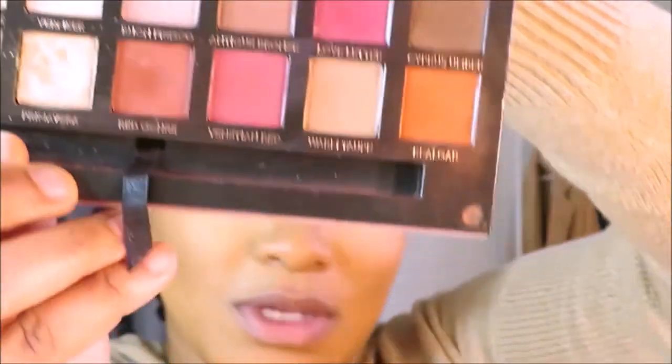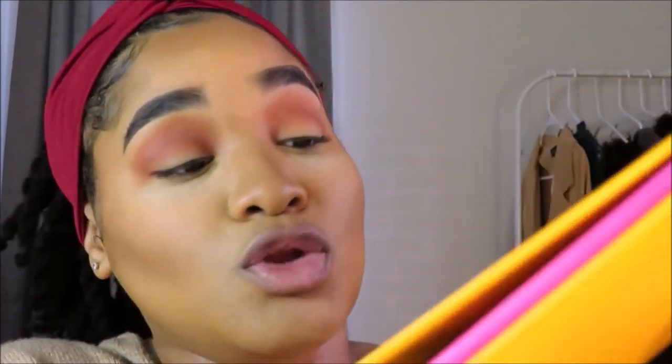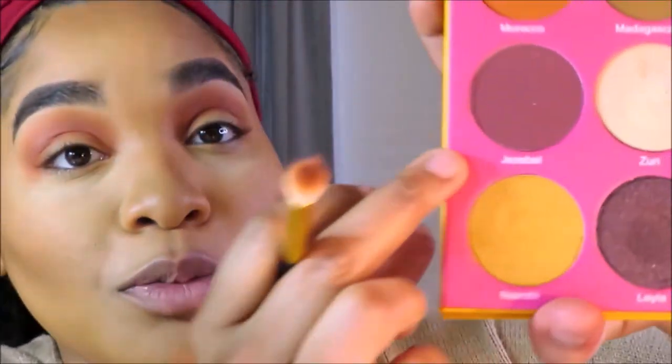I feel like the Juvia's Place palette could be a little more pigmented — I find myself having to tap into it more than I'd like. I'm packing the purple on my inner and outer corner to create a halo eye. I'm also using brush number seven from the BH Cosmetics set. To be honest I'm not that impressed with this palette right now. I'm going in with a flat brush and the color Nefertiti — the orangey one — spraying my brush with MAC Fix Plus first.